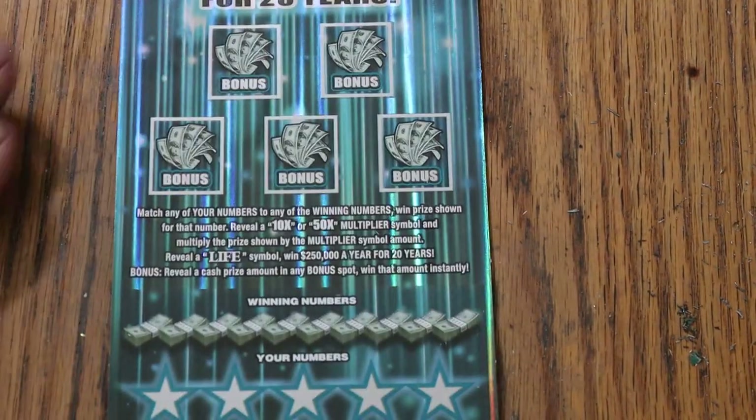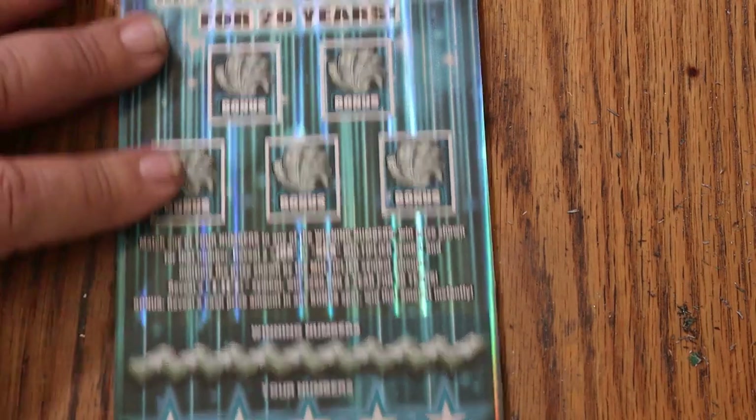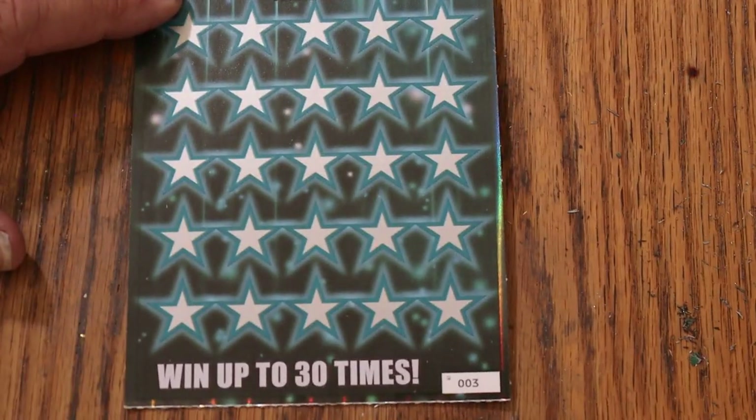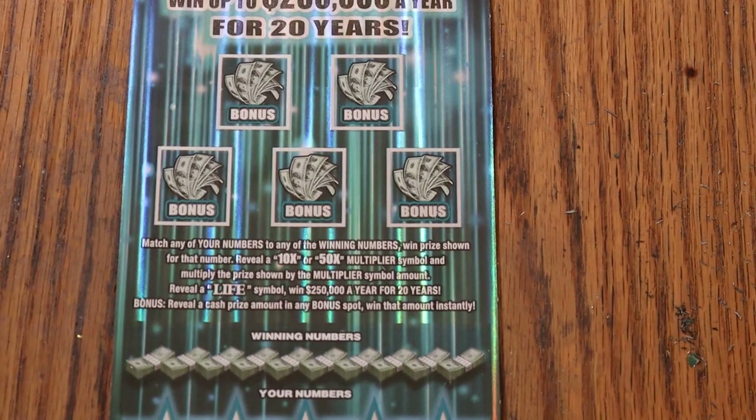Now for the $50 Set for Life. This is also a match-your-number game. Find multipliers at 10x or 50x and win accordingly. Reveal the 'LIFE' word and you've changed your life forever. You also have bonuses of various amounts. Best odds of any of the tickets — 1 in 2.18. Probably the best odds on any $50 ticket anywhere in the country. There are a lot of $50 prizes in this game — 9 out of 10 times when you hit a win, it's a $50. But I've hit $100 on it a few times and people have hit $500, so it is possible.